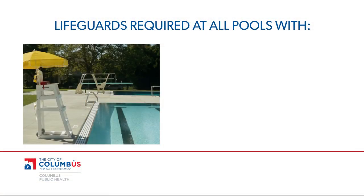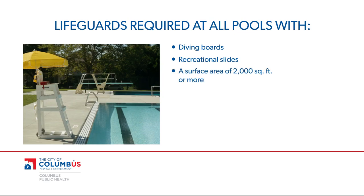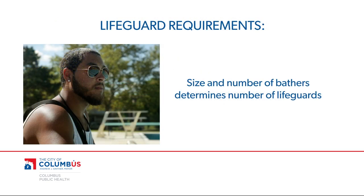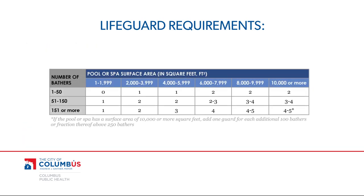Lifeguards are required at all pools with diving boards, recreational slides, a surface area of 2,000 square feet or more, a surface area of less than 2,000 square feet with more than 50 people in the pool, a zero-depth entry more than 18 inches deep, and a unique design feature as specified by the Ohio Administrative Code. The size and number of bathers for a public pool will also determine how many lifeguards are required. Reference a lifeguard chart to determine the requirements for your specific pool.